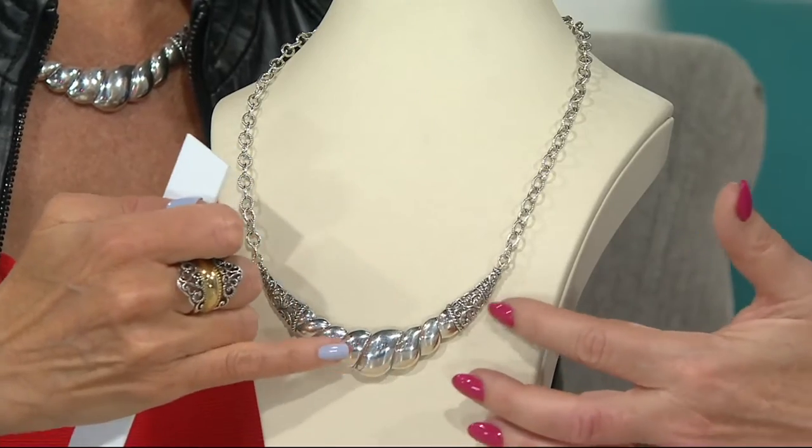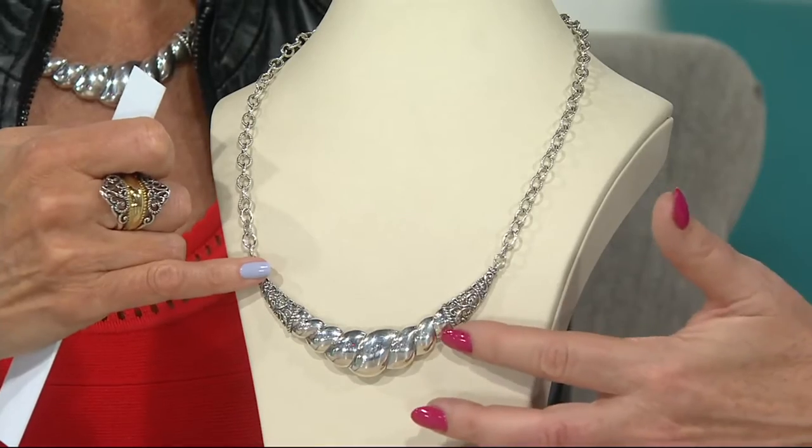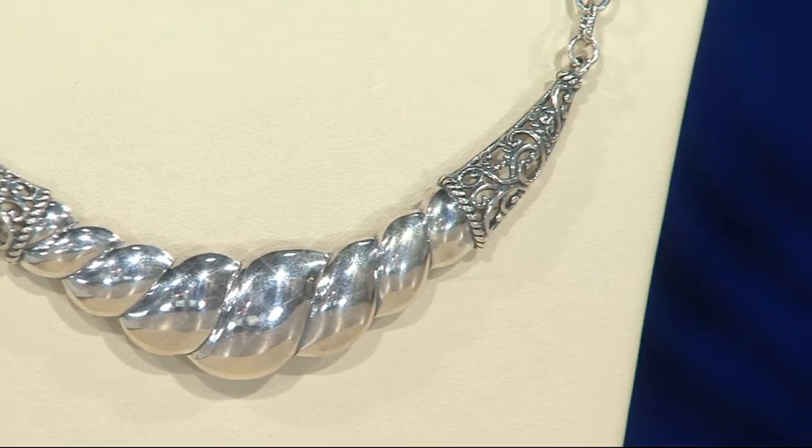And then the filigree kind of plays second fiddle. Not that it's not important, but it becomes the accent to the more sculptural, high-polished sterling silver. I love it.